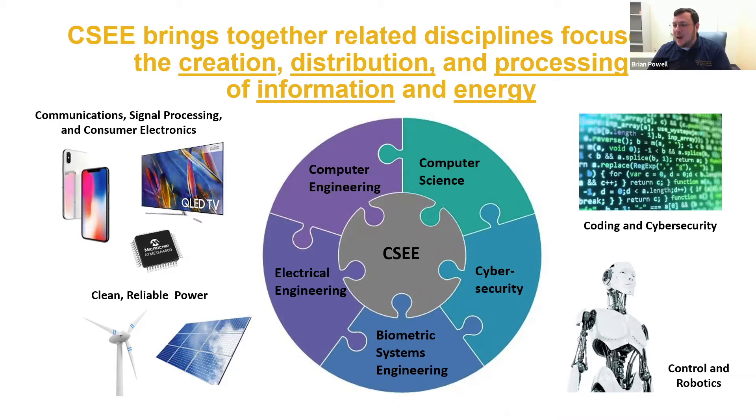If you drive a car, there's a computer inside that controls things. Even a lot of light switches nowadays have computers inside them. We're looking at solutions for solar and wind energy, robotics — just about anything you're dealing with nowadays has computer or electrical components in it in some fashion, and that's the type of stuff we deal with here in the Lane Department.